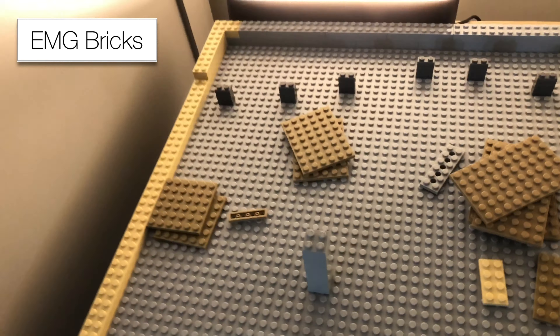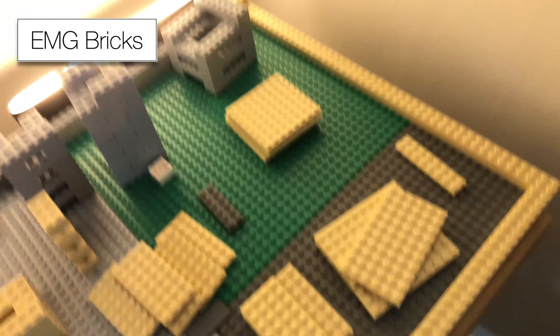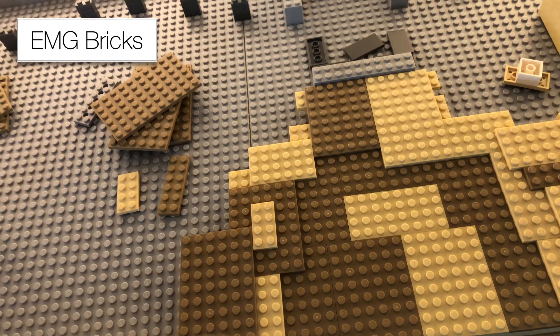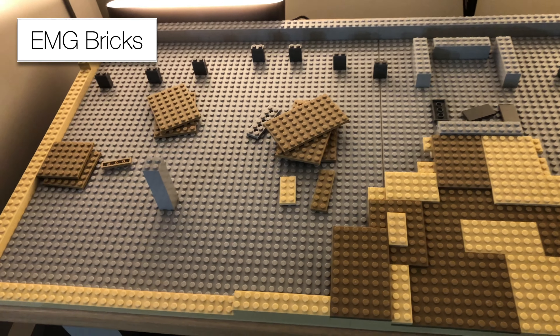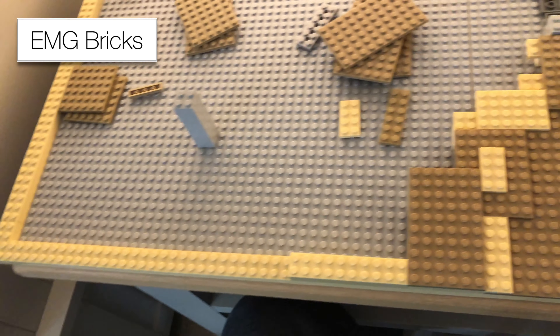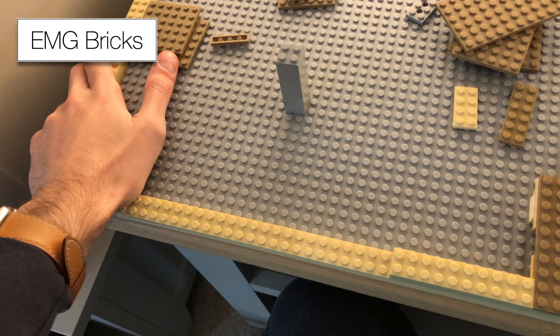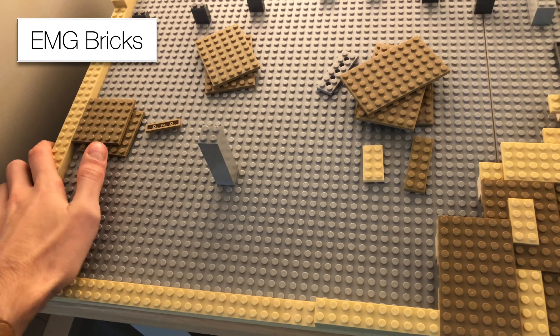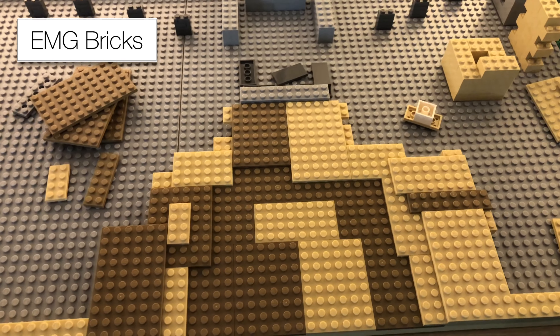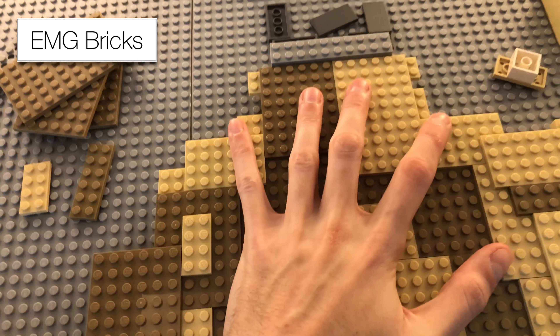I'm 18 bricks short so I've already looked on Bricklink and there are a couple of sellers that have them reasonably priced in the UK. I can get those ordered and they'll be here within a couple of days. Hopefully they'll arrive before next week's segment. I'll continue building and we'll just see how it goes.